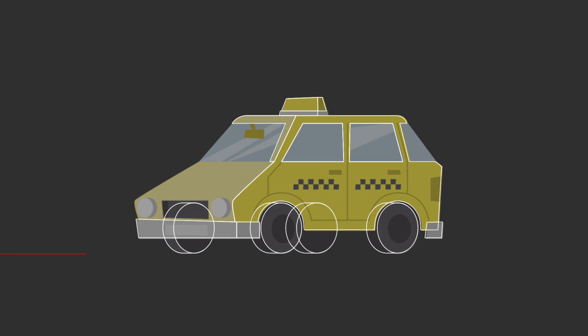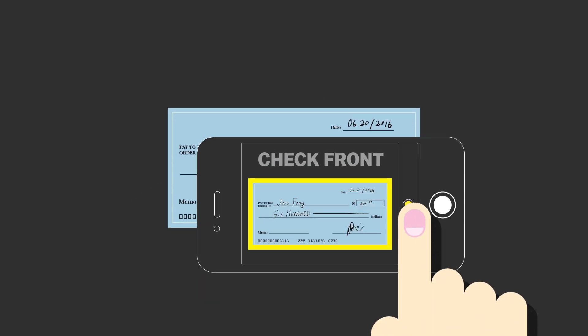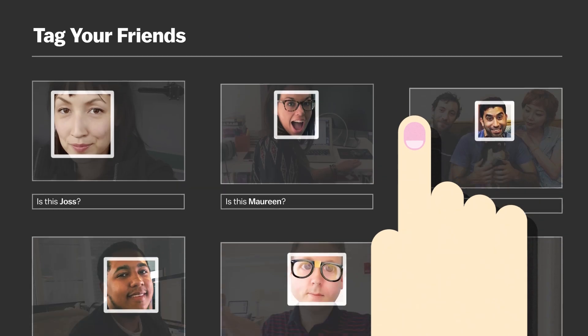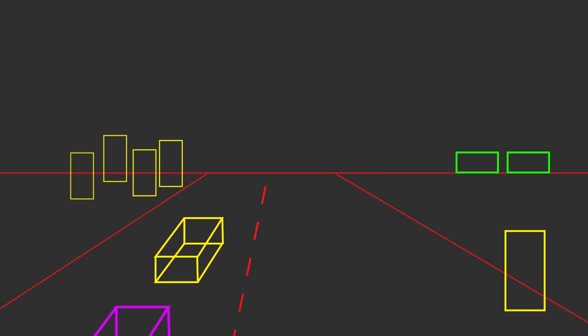Their augmented reality filters tap into the large and rapidly growing field of computer vision — applications that use pixel data from a camera in order to identify objects and interpret 3D space. Computer vision is how you can deposit checks with your phone, how Facebook knows who's in your photos, how self-driving cars can avoid running over people, and how you can give yourself a doggy nose.